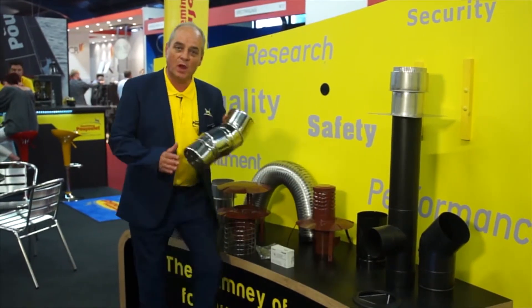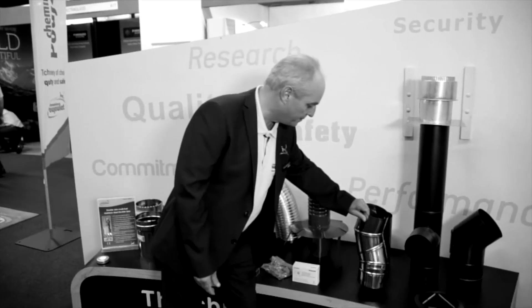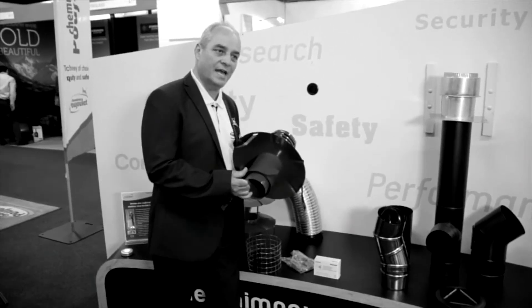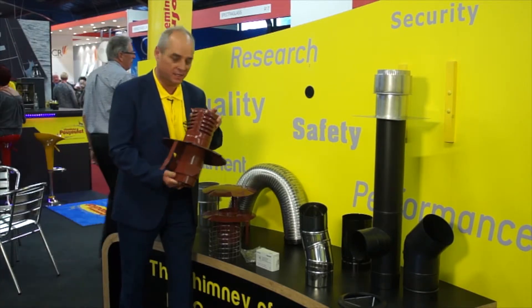We use adjustable elbows in the back of an insert fire — it's the only way you'll get it round the bend. Pot hangers for gas terminals are innovative, do the job, and make installation easier.